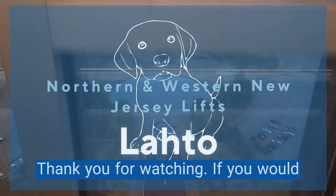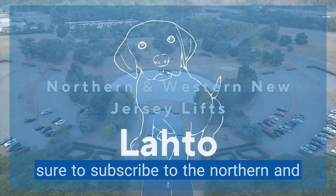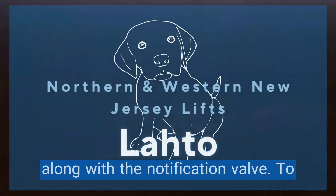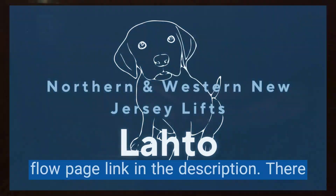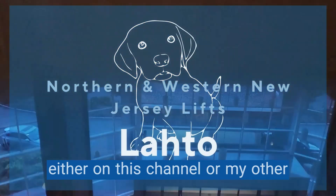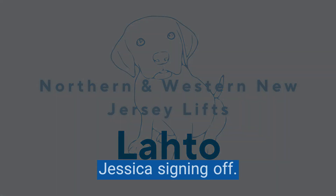Thank you for watching. If you would like to check out more lift productions both in person and on skyscraper soon, be sure to subscribe to the Northern and Western New Jersey Lifts channel by clicking the subscribe button below, along with the notification bell. To visit my other channels, click on the flow page link in the description. There will be more content premiering soon either on this channel or my other channels. It was great seeing you. Jessica signing off.